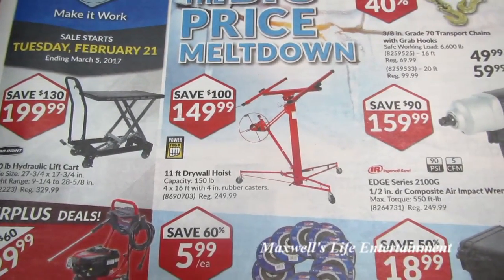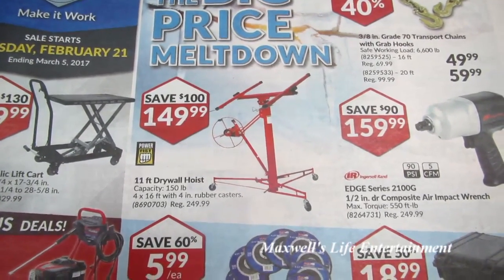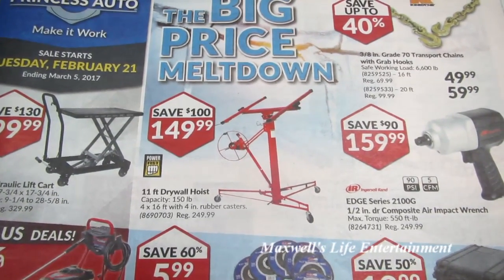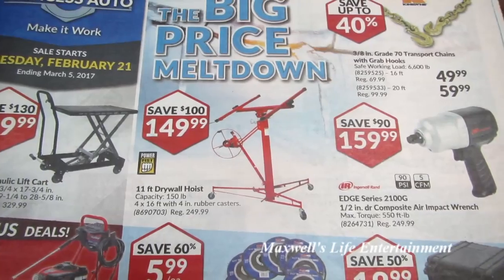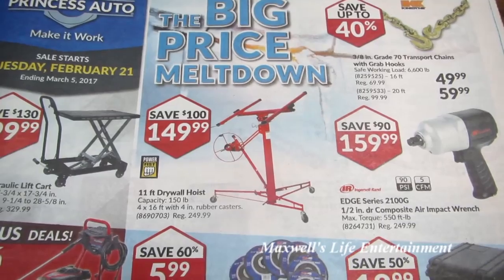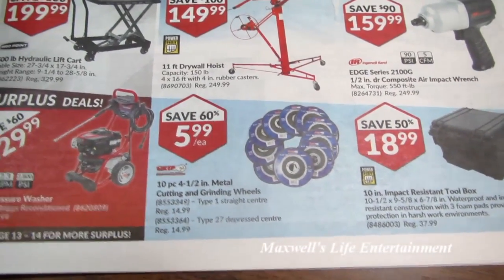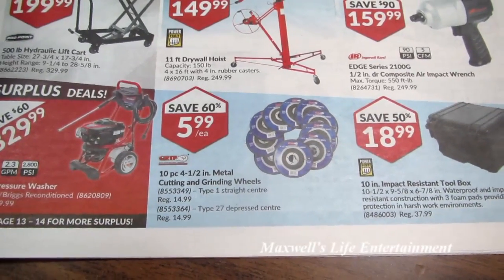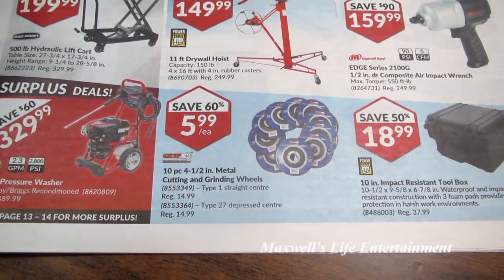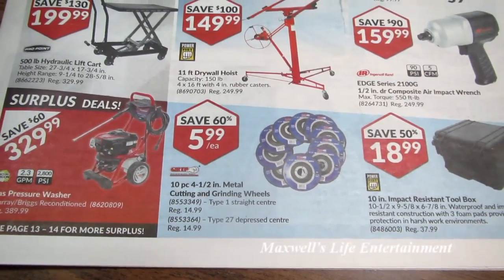The drywall hoist is regular $249.99, on sale for $149.99. I've done three projects with my lift and I love it — saves my back, saves dropping a sheet or two of drywall. I definitely recommend picking this one up. A-Grip brand 10-piece 4.5-inch metal cutting and grinding wheels — Type 1 with a straight center, Type 27 with a depressed center — save 60% at $5.99 each. Really, really good buy.